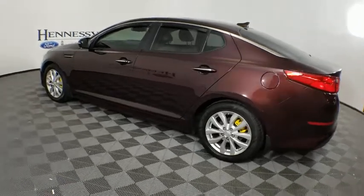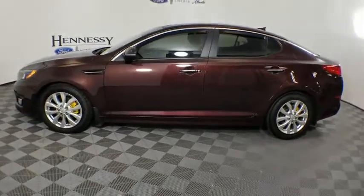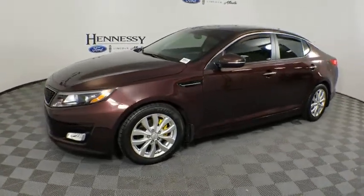Anti-lock braking system. Keyless entry. Steering wheel audio controls. Traction control. Stability control. Bluetooth. Leather-wrapped steering wheel. Dual airbags.